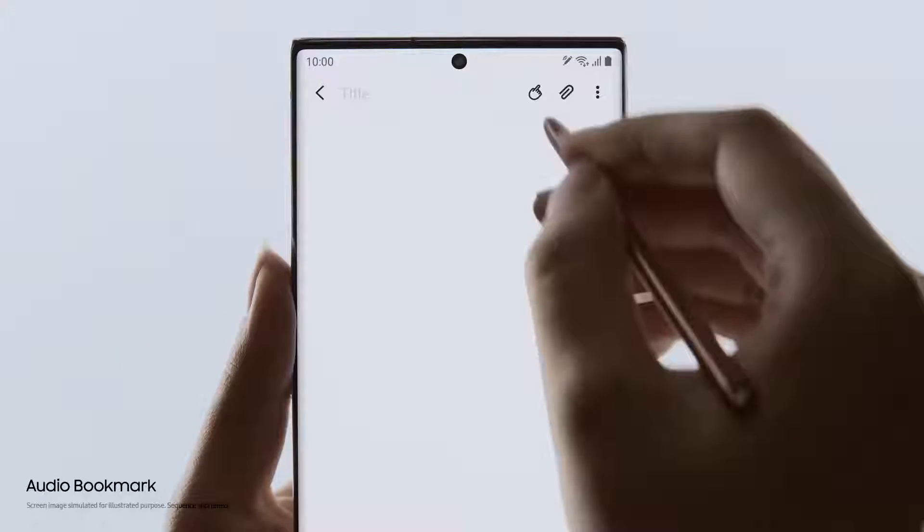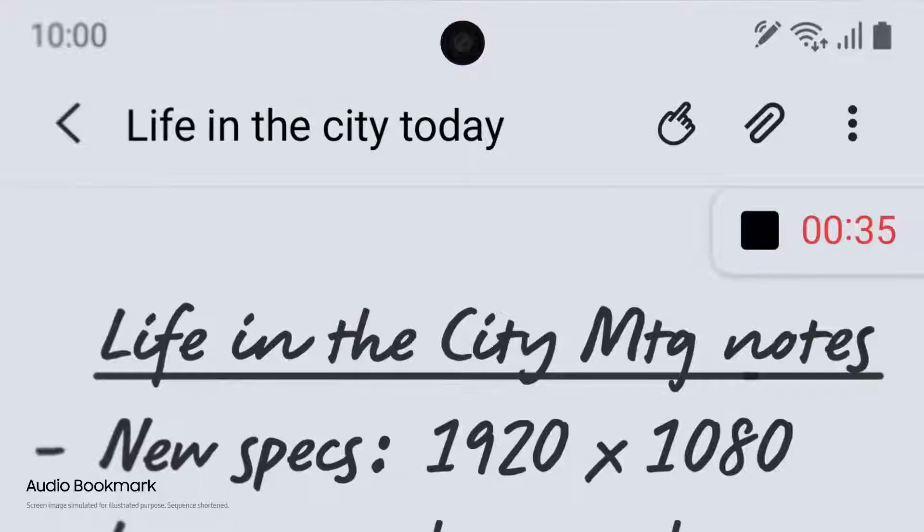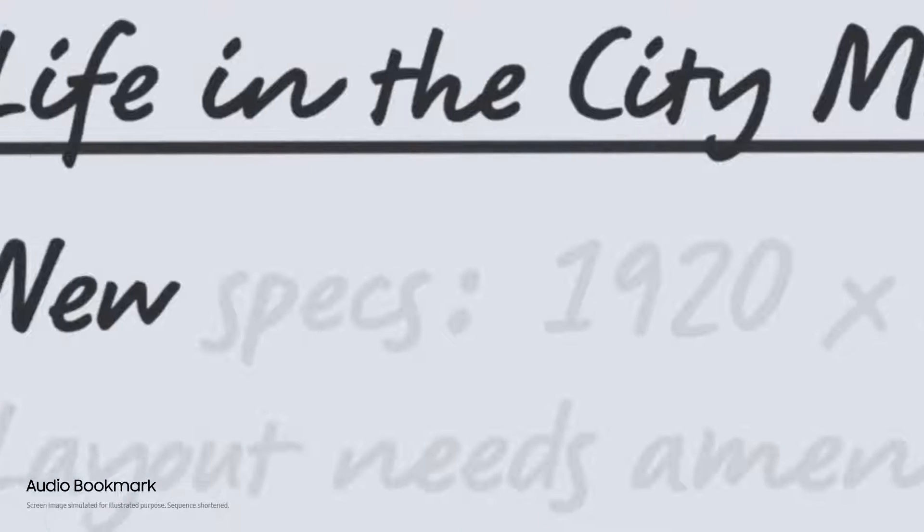Audio Bookmark lets you sync audio to the notes you take, so that you can replay and pick up whatever you missed.